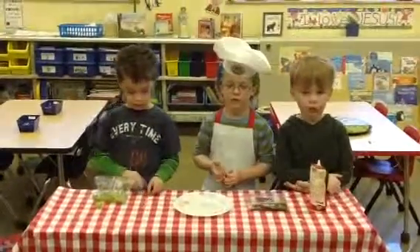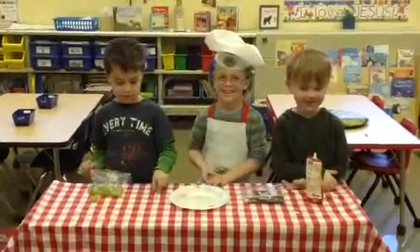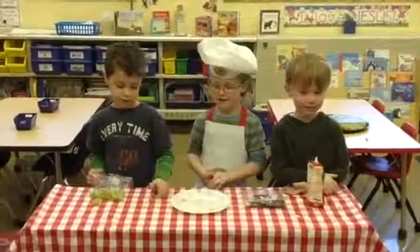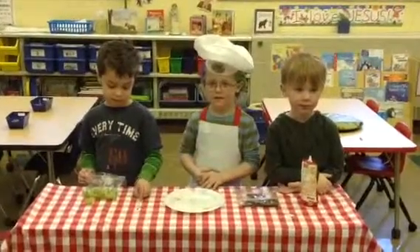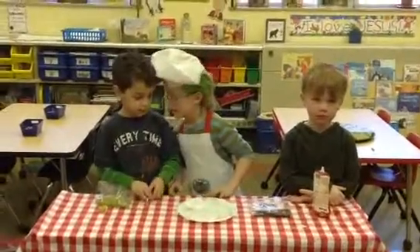What will you prepare for us today? Caterpillar treats. Caterpillar treats? What? I don't know if Mrs. Beckman wants us to eat caterpillars at school. How do you make caterpillar treats? I think they're really cute.